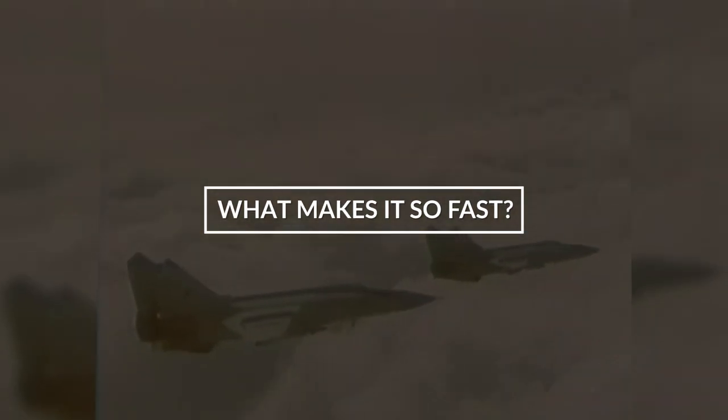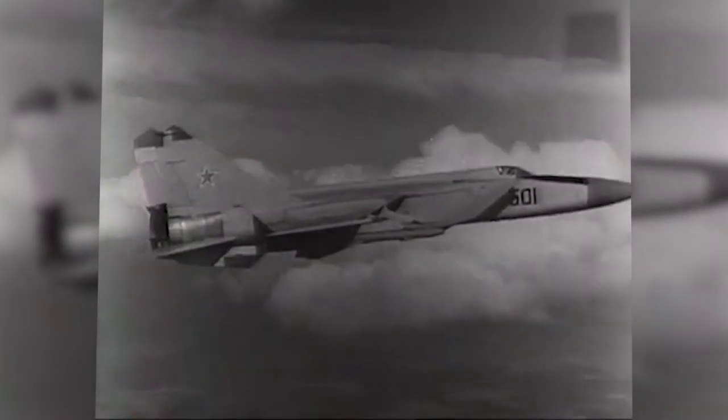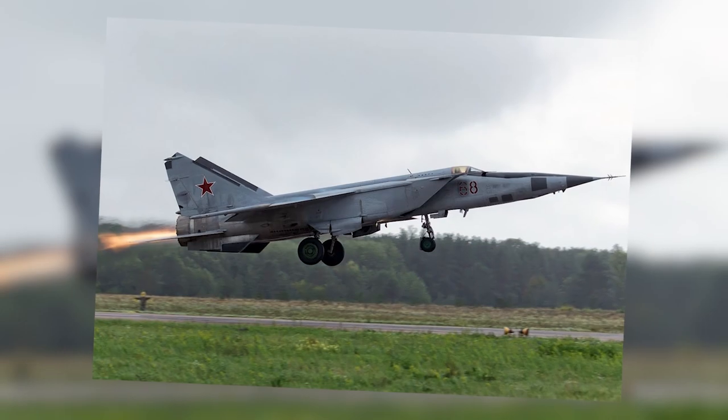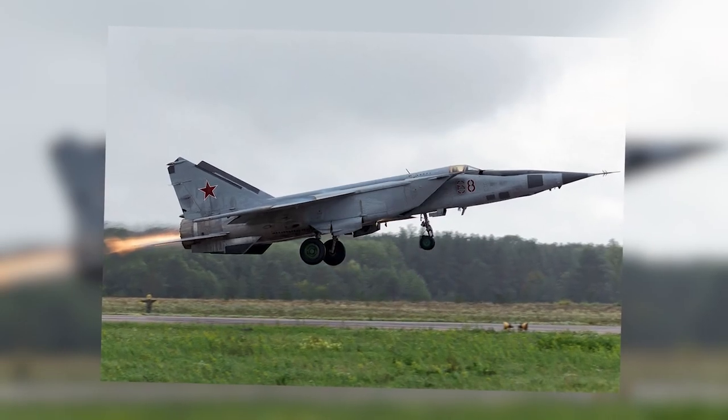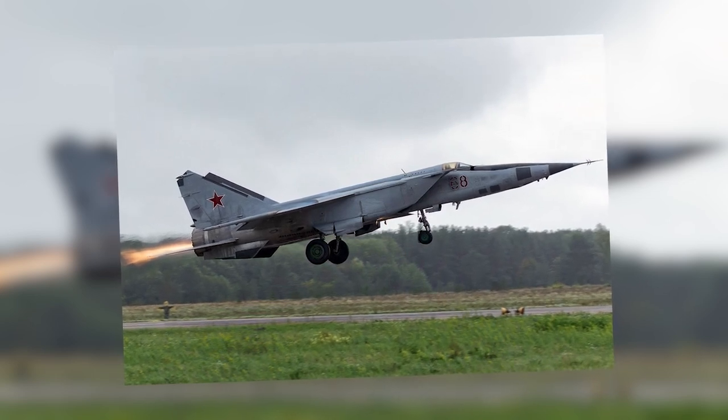The MiG-25 airframe design had never been seen before in the history of high-speed jet fighters. It featured square lateral air intakes with a horizontal intake ramp and engines located at the very rear. Twin side-by-side tail fins and a pair of thin trapezoidal, low-aspect ratio wings gave it the geometry and shape to accelerate to record speed while maintaining a level of maneuverability unrivaled for decades. The engine design was similar to a rat-rod style car — a bulky, heavy frame driven by an insanely powerful engine that it could barely handle.